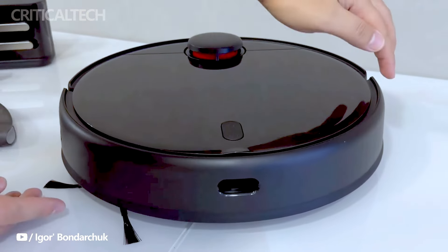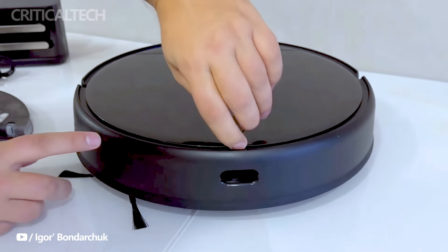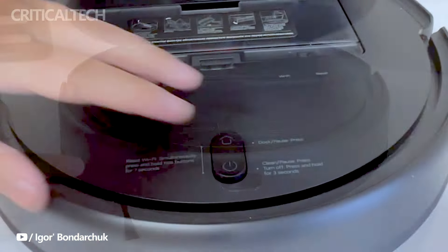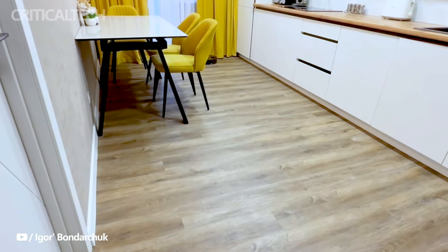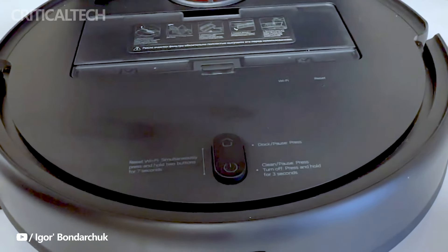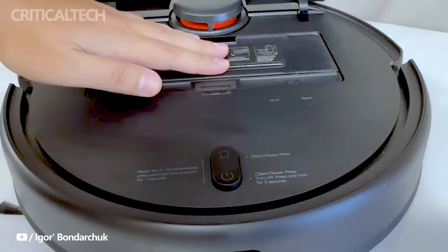The utilization of laser distance sensor navigation technology allows the robot to navigate and map its surroundings accurately. With a scan range of 8 meters and a high sampling frequency, the T12 can create precise maps of the home, enabling optimized route planning for thorough cleaning.